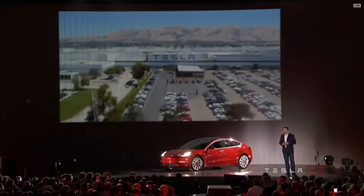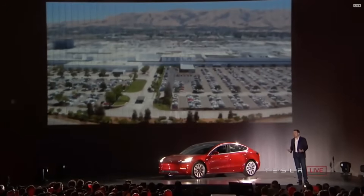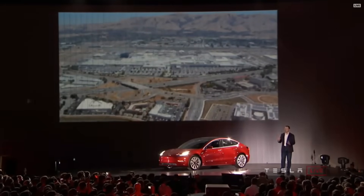Safety is first and foremost in the engineering of the car. Then, in terms of production, the major challenge for us over the next six to nine months is how do we build a huge number of cars? Frankly, we're going to be in production hell. Welcome to production hell. That's going to be where we are for at least six months, maybe longer.